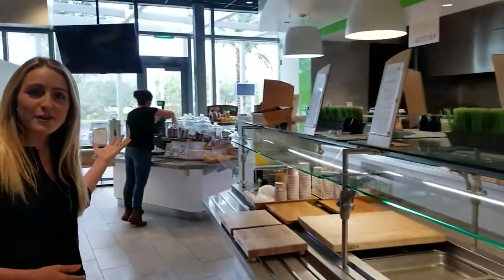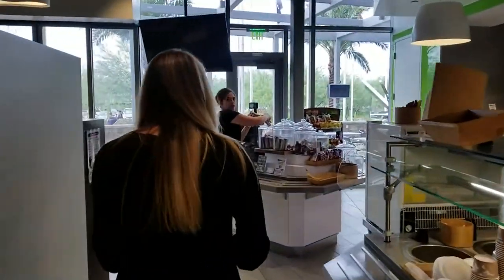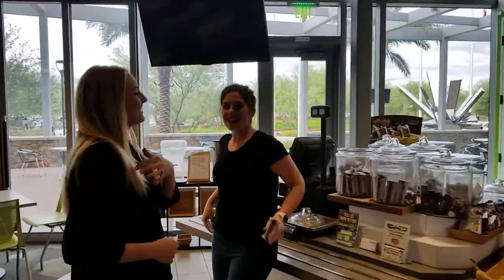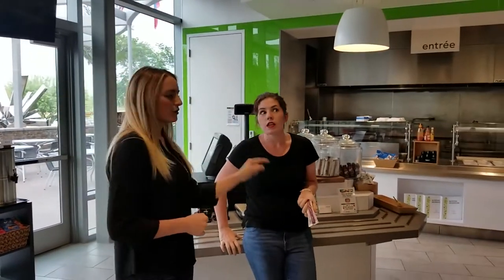And what do you know, we have an employee right now grabbing some of our grab-and-go options. Megan! She totally needed a dairy-free bar. So obviously you're having a really busy schedule and you're grabbing a bar. What is events up to right now?